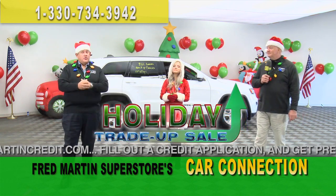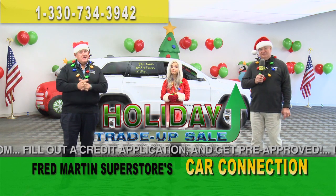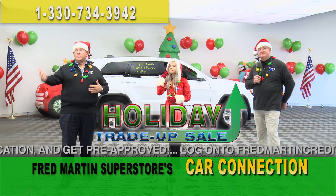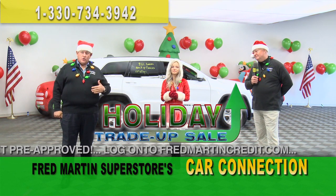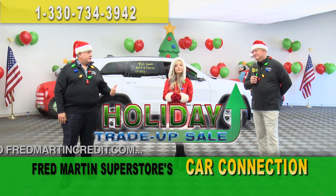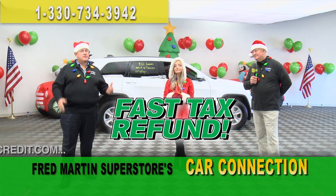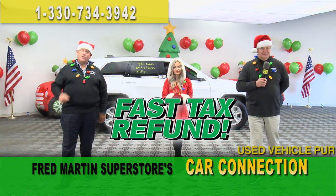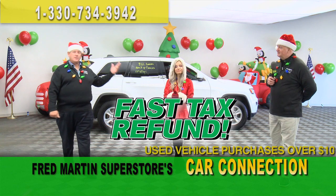We're coming up on tax refund time. Tax refund — who couldn't use that? You can take delivery now, and if you choose to, you can use part of your refund or all of your refund as a down payment today. We call it our fast tax refund. You come in, tell us the amount you want to use as down payment, we deliver the vehicle, and when you get the refund, you come in and settle up the difference.